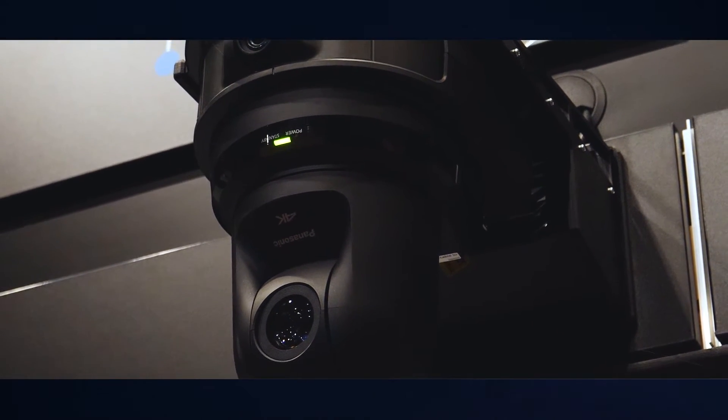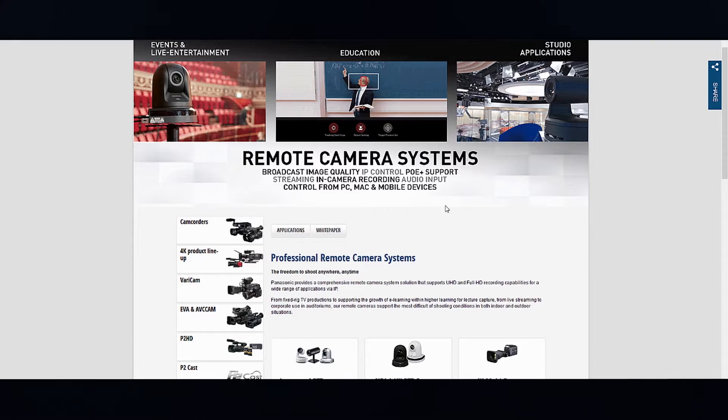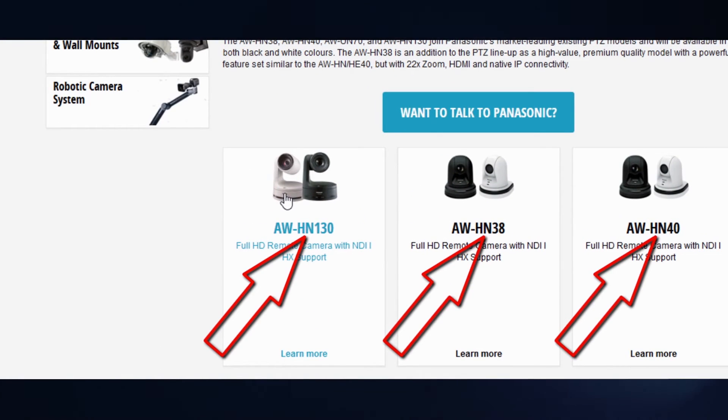But if I have Panasonic cameras, how do I implement NDI production? Basically there are two ways: for existing cameras you can upgrade by purchasing a license from NewTek, but if you want to purchase new cameras with NDI-HX pre-installed, you can order the models with an N, such as the HN40 or UIN70.